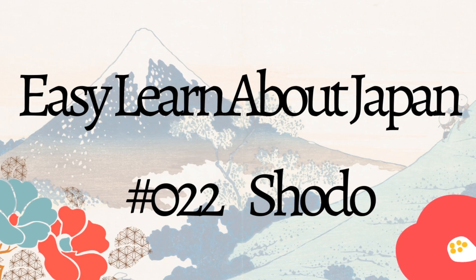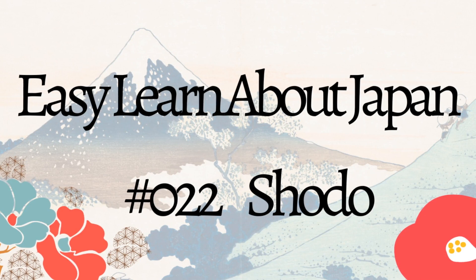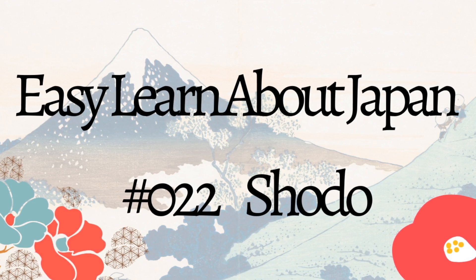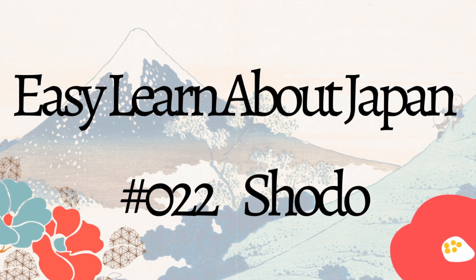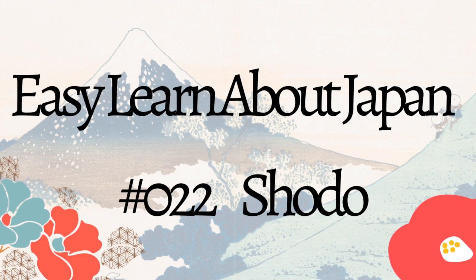Hello and welcome to Easy Learn About Japan, the channel that introduces you to Japan's rich culture and history in a fun and easy to understand way. After watching this video, you will definitely become a Japan connoisseur. In today's episode, we'll explore the art of Shoto, also known as Japanese calligraphy.